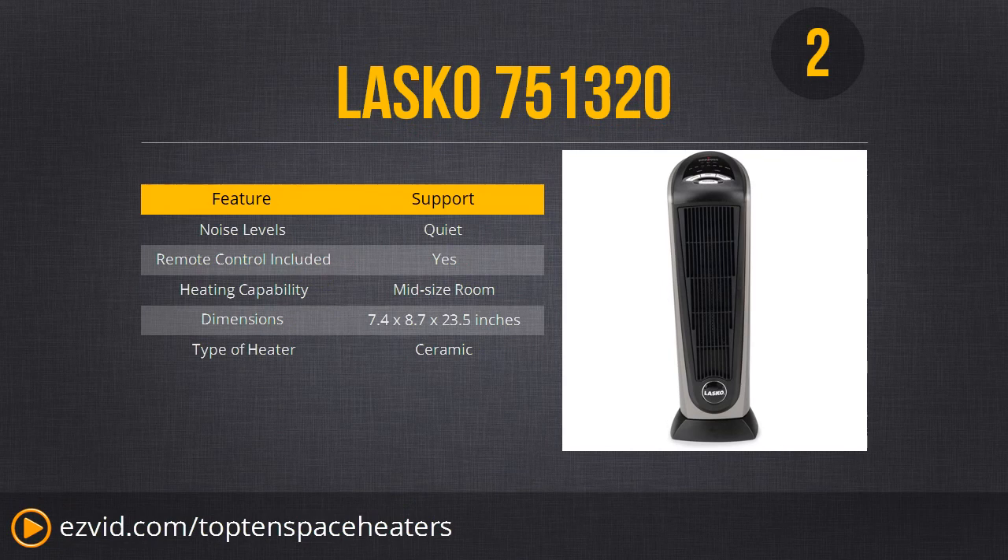Number 2 is the Lascaux 751320. This is a very stylish space heater, excellent for a small or mid-sized room, though not great for a large room or large empty apartment. It's a ceramic heater and it's very, very quiet. It has great temperature controls, a thermostat, and a remote. It's a very high-quality heater that comes at a bit of a premium.